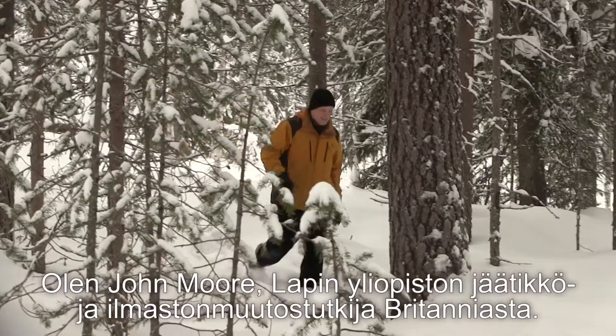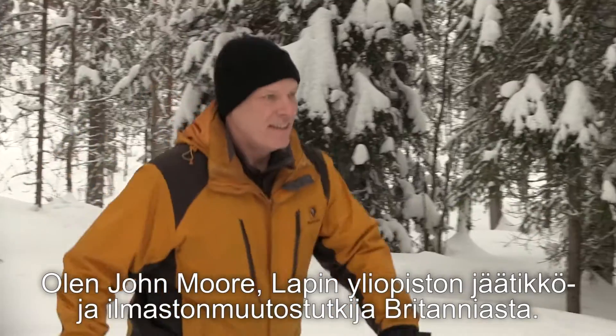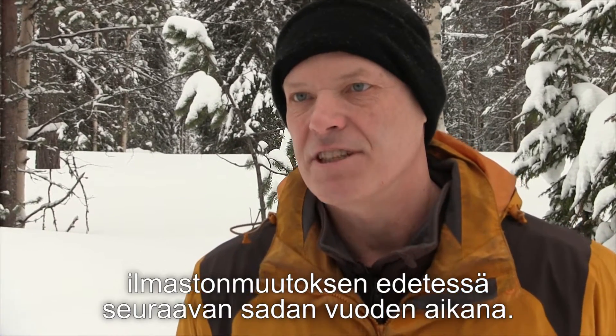My name is John Moore. I'm British and I'm a glaciologist and climate change researcher at the University of Lapland. What we are trying to do is simulate the entire Antarctic ice sheet and its response to climate change over the next hundred years or so.